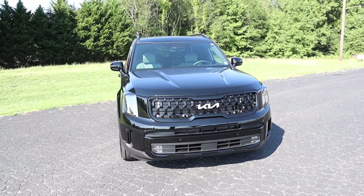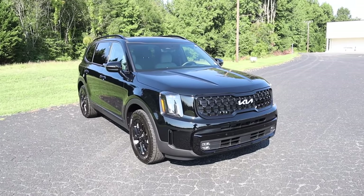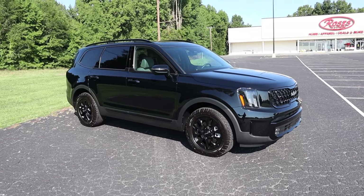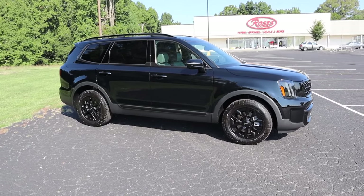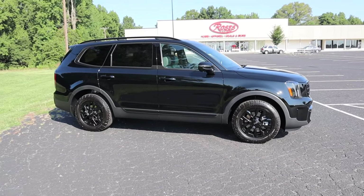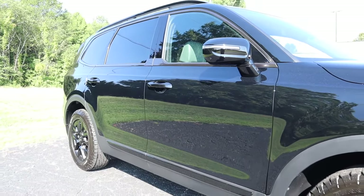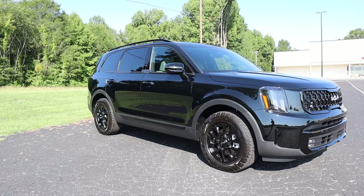It has a top speed of 132 miles per hour and a fuel capacity of 18.8 gallons. You can expect around 18 miles per gallon in the city and 24 on the highway. It has a wheelbase of 114.2 inches, an overall length of 196.9, a width of 78.3, a height of 70.5 inches, and its ground clearance has been increased to 8.4 inches.